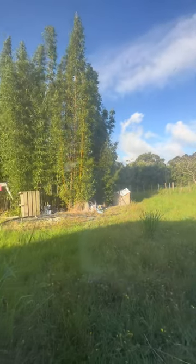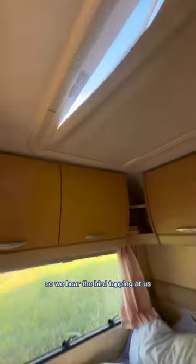And here I'll show you — this is what we wake up to every morning. Look at that. Sometimes there's a bird on the roof, so we hear the bird tapping at us.